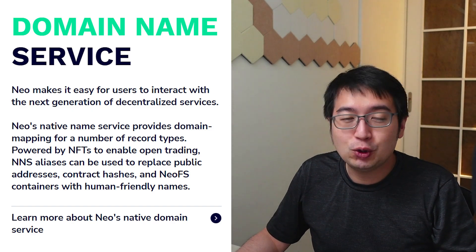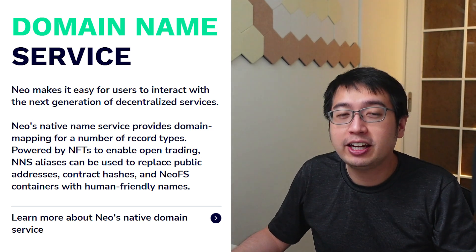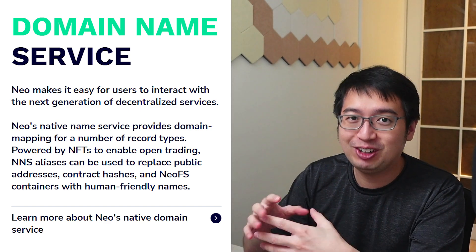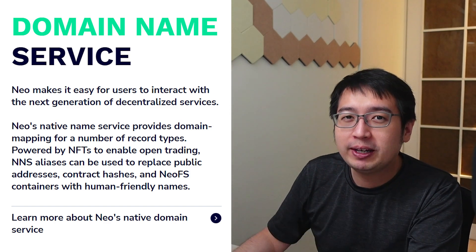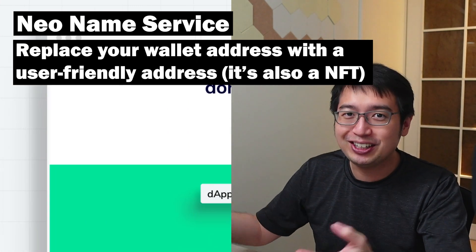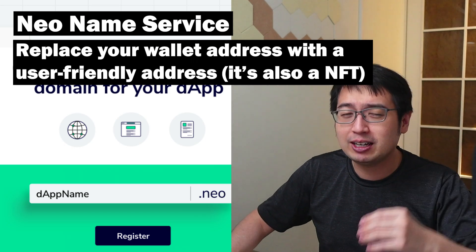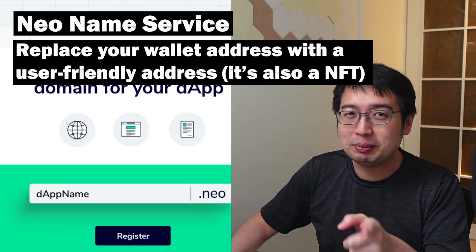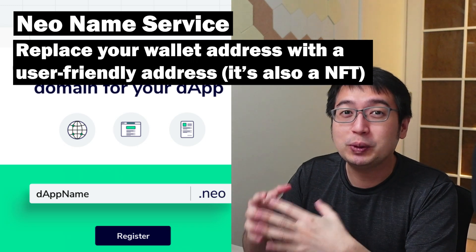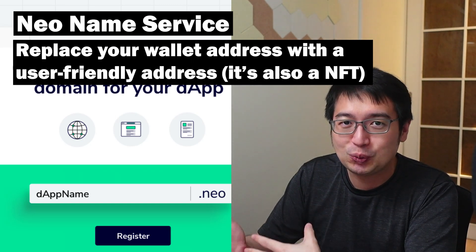Domain name service. With Neo, you can get these .neo domains. They are NFTs and they can replace your wallet address. So if you have a Neo address, which is a long string of characters, you can replace that with a .neo address — something like Dan.neo or DanSubscriber.neo. The .neo domain service just helps you interact with other contracts by using a simplified, easy-to-read domain.